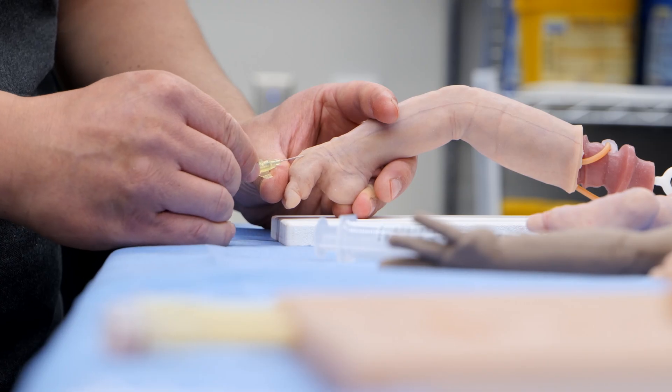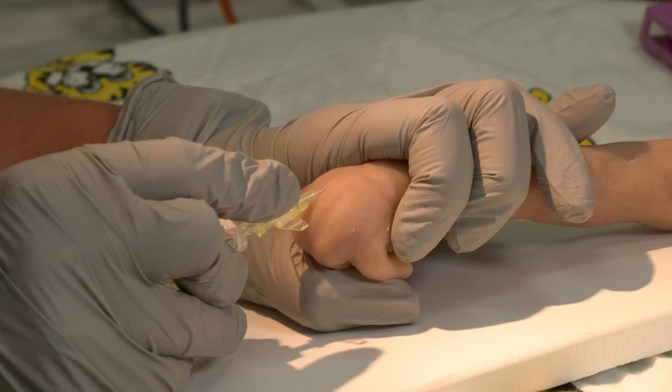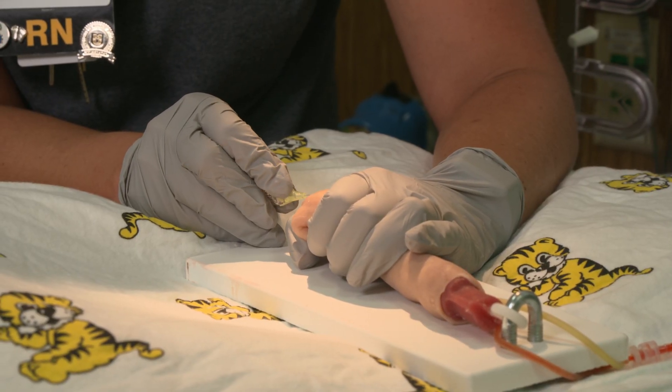Today, these trainers are used by both new and experienced nurses in the neonatal intensive care unit. Oftentimes you get a lot of practice throughout nursing school sticking on adults, which have a lot bigger veins. And then when you come to the nursery, the veins are very small. So it gives them the ability to practice the skills and feel confident in what they're doing.